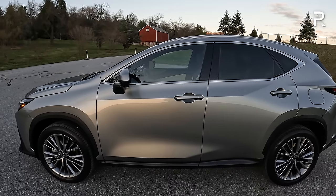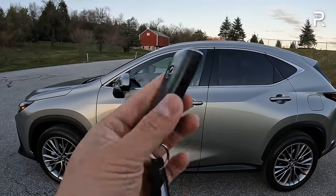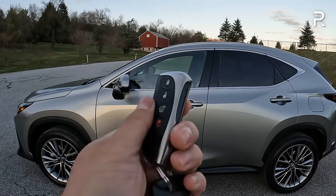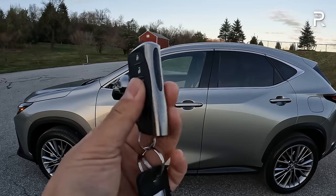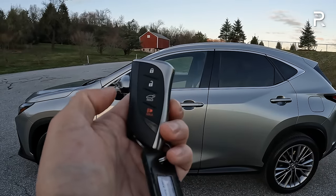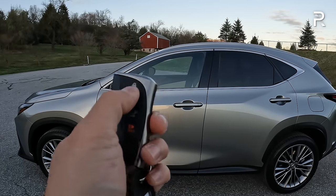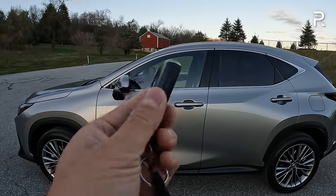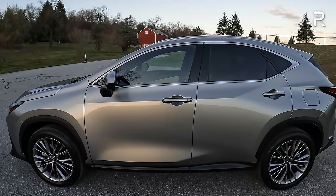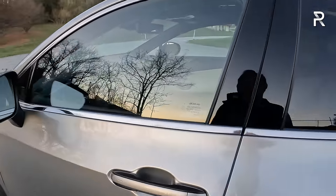Let me show you the key fob. This is the current Lexus Intelligent Access key — different from what Toyota uses. It has the usual buttons for lock, unlock, remote, power liftgate, and panic. You can push the lock button three times and hold it to remote start the vehicle. This car also offers a digital key function where you can use your phone as a key — an extra $450 that my tester also has.